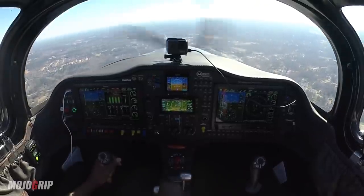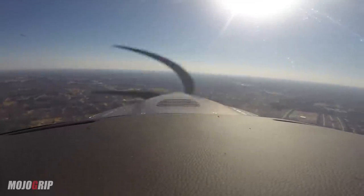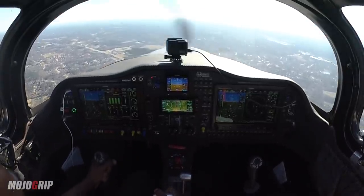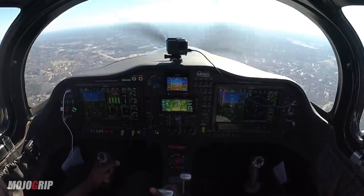Centurion 9498 Mike, hold short of 25, ready for takeoff in sequence. Tower, Centurion 9498 Mike. Nova 9498 Mike, Gwinnett Tower, Arizona landline — hold short runway 25, landing traffic. We'll hold short of 25 for landing traffic, 9498 Mike.